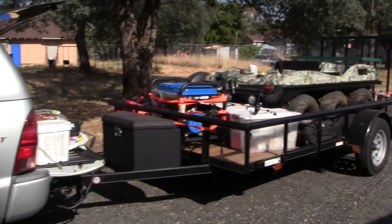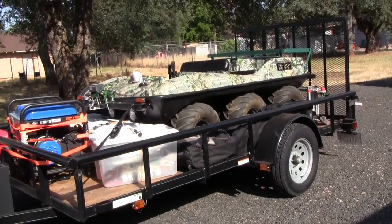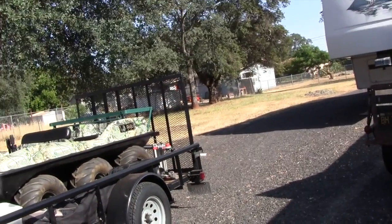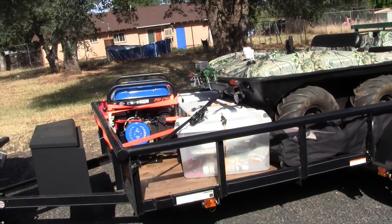You can see I have a utility trailer full of all kinds of goodies. I've got my ATV, which will be essential while I'm up there — it's got a rack for small game and gear. I've also got a 7,000-watt generator, which will power my entire place on its own until I can get all my solar hooked up.